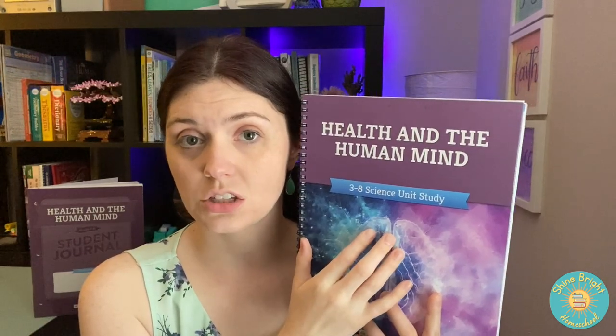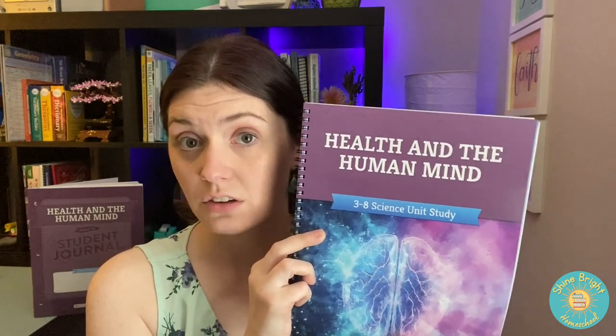This is third through eighth grade, so it's definitely good for groups. I only have one child, so this is a little different for me — there's not going to be as much involvement, and some of the activities we may or may not do. But he is a good reader. There was a lot of content in here that I felt like he would find interesting and be able to relate to, and that was my goal in getting this unit study for our seventh grade science.